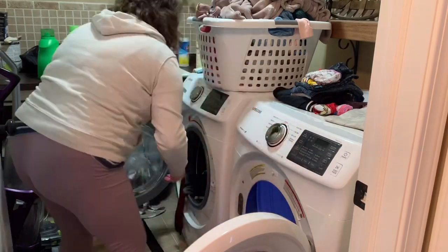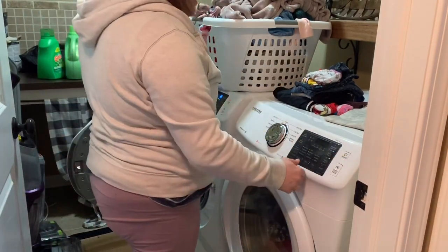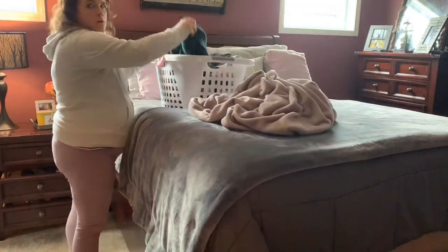I like this white basket because it is wide, so I can just put the clothes in the basket after I'm done folding them. My husband will typically help me put the clothes away. The nice thing about our laundry room is that it's located upstairs where all the bedrooms are, so I don't have to go too far to do our laundry or put it away.